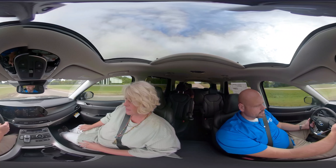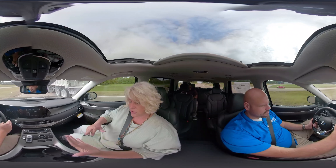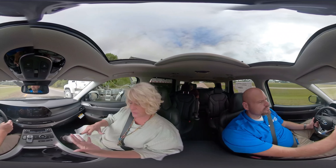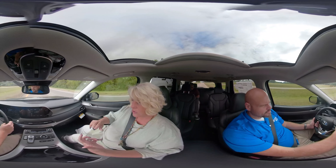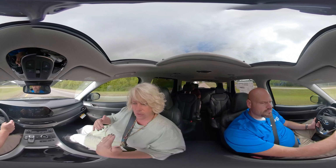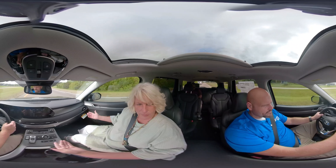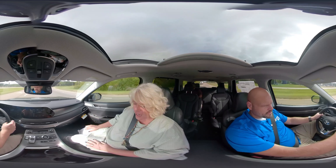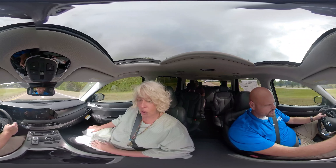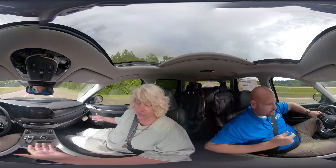They come in several different packages — I think there are 12 different packages. There's a convenience trim, an SE, and an SEL that has a convenience package or a premium package. Then you have the Limited, which has every feature you could possibly imagine on the vehicle, and some you would not even think about. On the Limited, you have ambient lighting that you can control, so you can turn your inside lights to any color in the rainbow.